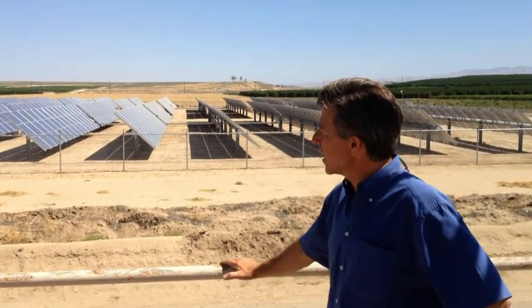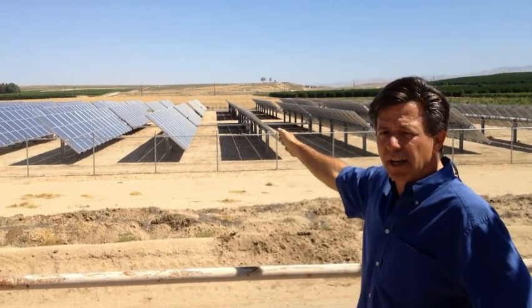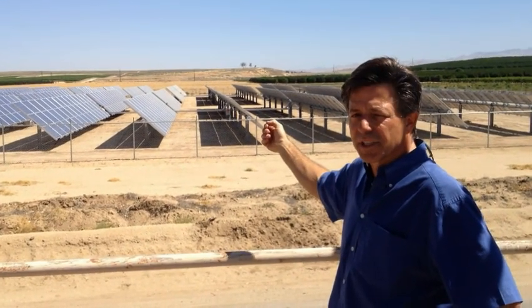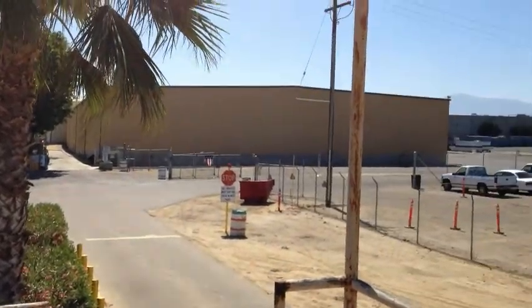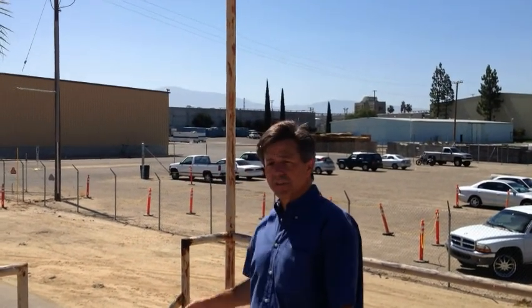Over the course of the day, these panels are going to rotate from east to west so that they get the most kilowatt-hour production per dollar invested in this facility. That energy comes from this solar facility underground to the electrical interconnect from PG&E and offsets about a million kilowatt-hours annually of electrical load from their Weiner facility.